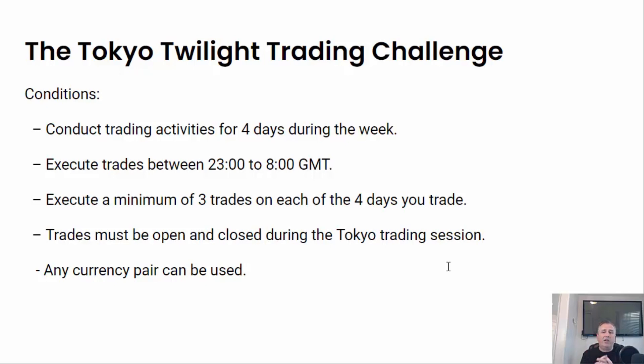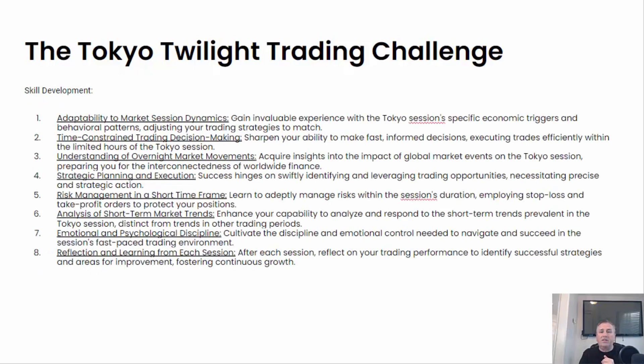Any currency pair can be used. Now, just a couple of things — adaptability to market session dynamics. You're going to focus on how the Tokyo sessions work. Take some time to look at some of the news that's coming out, and what events might be affecting the Tokyo session at that time. Time constraint trading decision making — sharpen your abilities to make fast, informed decisions, executing trades efficiently within the limited hours of the Tokyo trading session.